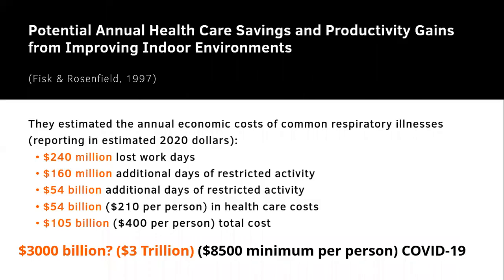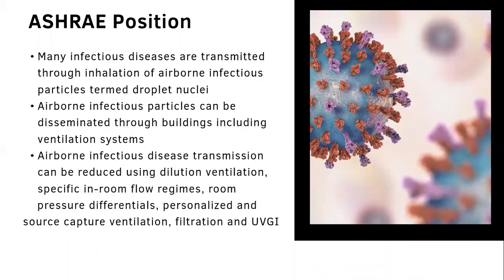What's the potential of annual healthcare savings and productivity gains from improving indoor air environments? The estimated annual economic costs of common respiratory illnesses — reported in 2020 dollars from a 1997 report — resulted in 240 million lost work days, 54 billion dollars or $210 per person in healthcare costs, and $105 billion or $400 per person in total costs, continuing to grow as a result of COVID-19.